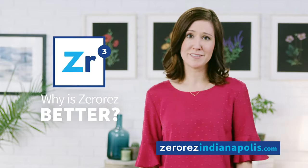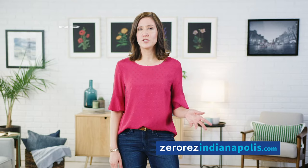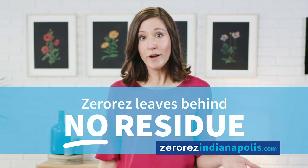Why is Zero Res so much better? And why is this pudding so good? Seriously, I should eat more pudding. Zero Res is different — they don't use soap or harsh chemicals, and they clean your carpet better than both. And it doesn't leave behind dirt-attracting residue.